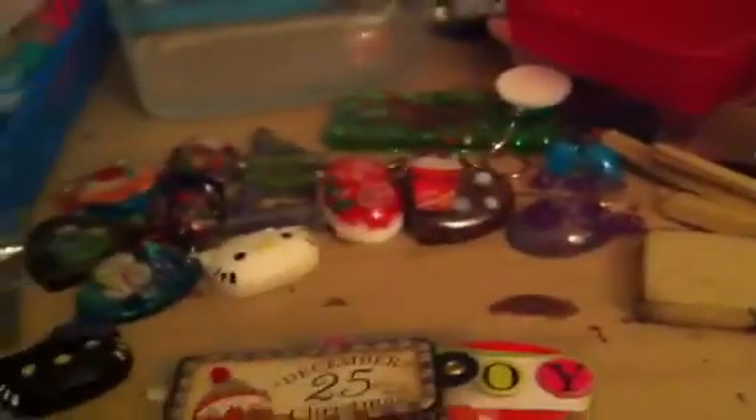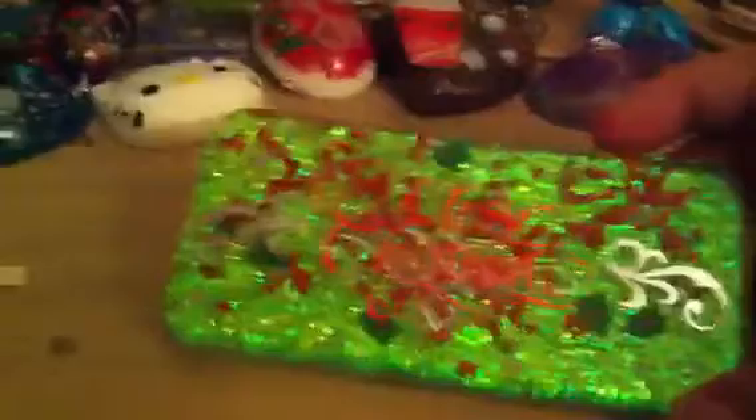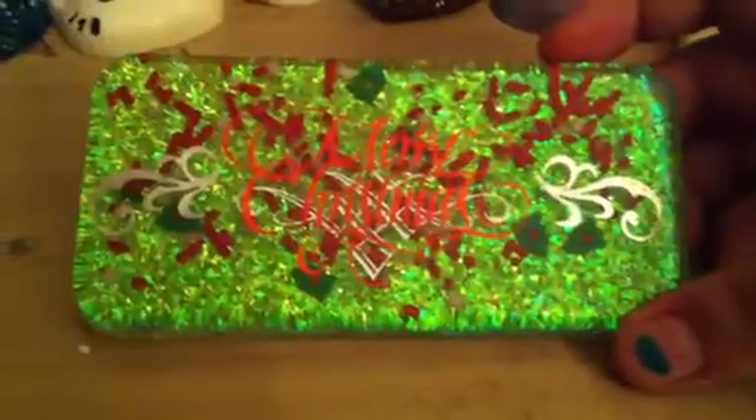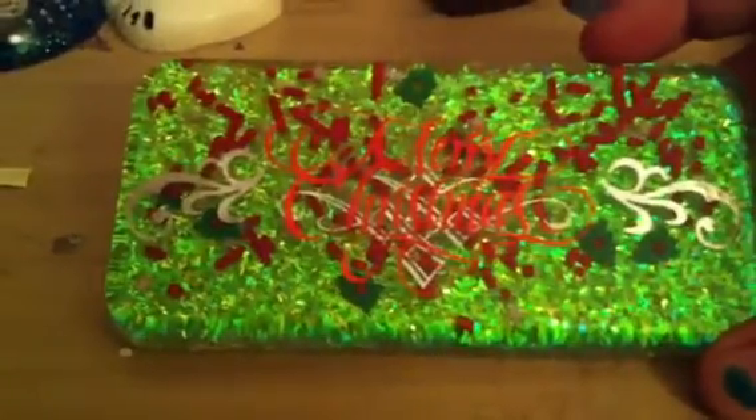I'm getting ready for my Christmas stuff. I got these chipboard stickers in all different designs to make Christmas cards with, because that's what I do. My fiancé's family has a Christmas Eve party, and to offset the cost of buying everybody a gift when there's a whole bunch of people there, we make them stuff because we're poor students. So I'm going to show you some of the stuff I made.